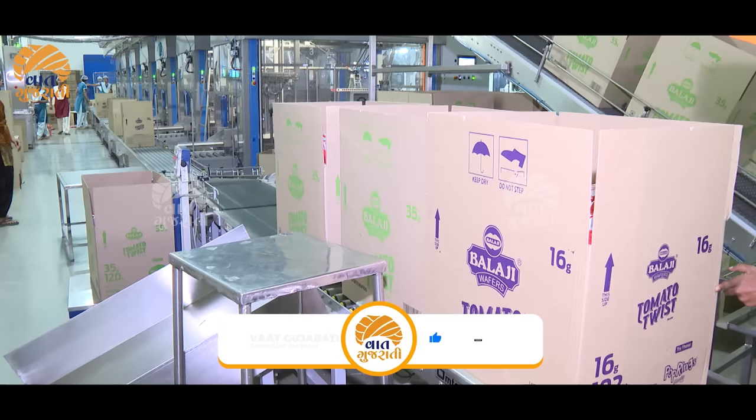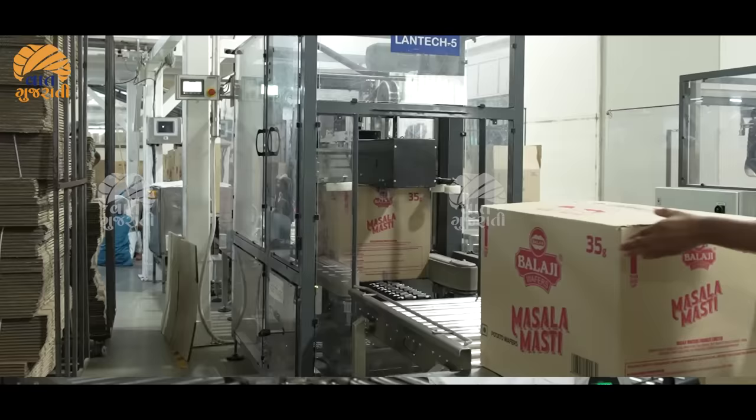We have 10 minutes of packing. We have 30 minutes of packing. How big do we have?